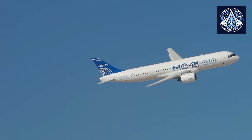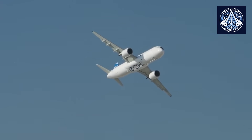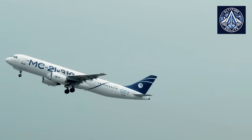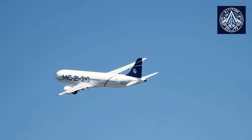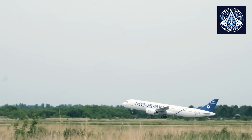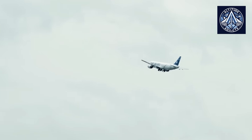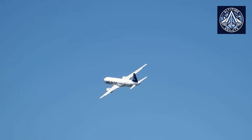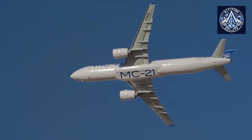Compared to the Boeing 737 MAX and Airbus A320, which typically operate at a cabin altitude of approximately 8,000 feet, the MC-21 maintains a cabin pressure equivalent to 6,000 feet. The denser air inside the MC-21, as a result of the lower cabin altitude, provides passengers with an increased amount of oxygen. Consequently, travelers report reduced fatigue, migraines, and symptoms of altitude sickness, particularly during extended flights. The enhanced cabin environment can also reduce the risk of deep vein thrombosis by promoting improved blood circulation and reducing ear irritation during ascent and descent, guaranteeing a more comfortable and healthier experience for passengers.